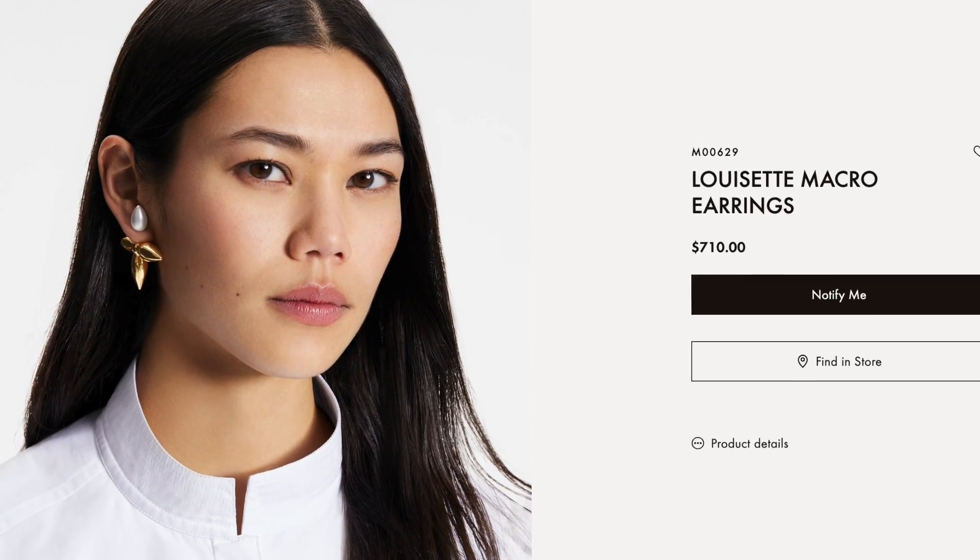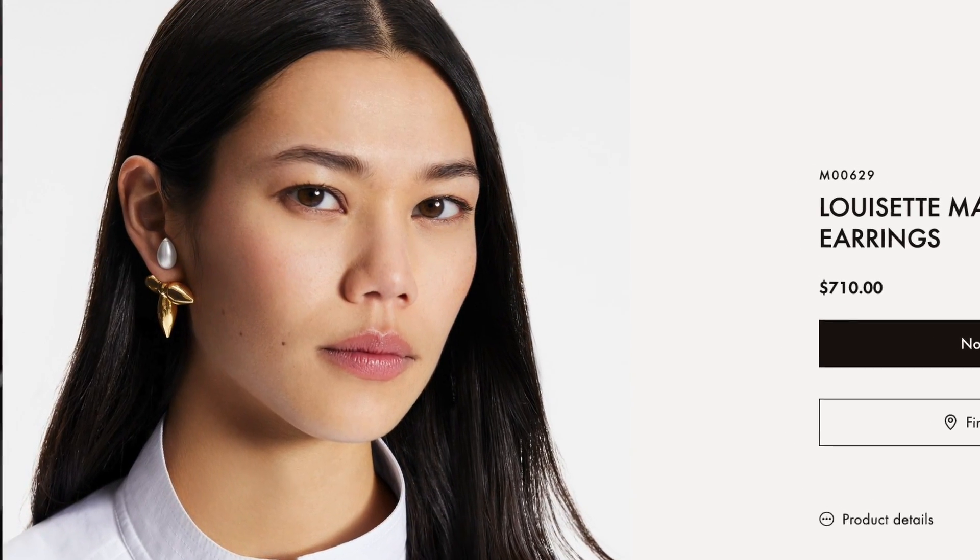I'm going to show you a picture of another earring I'm really loving on the site — the Louisette Macro Earring. These retail for $710 and they're really big versions of that Louisette earring. I really like those because they look great from the front and the side. I think these are very cute and really impactful — a nice large earring. Large earrings are really having a moment right now, kind of like that Bottega one that's been trending all over TikTok.